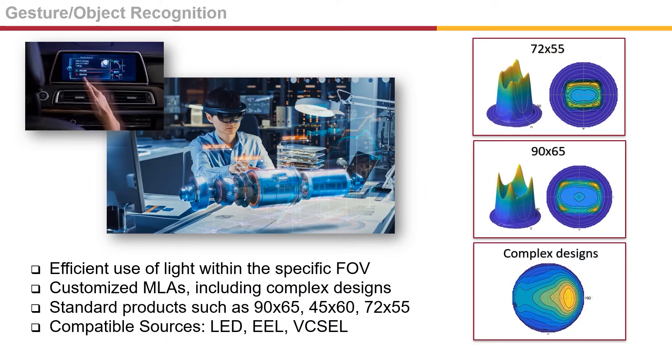Gesture and object recognition are a key technology for machine vision, augmented and virtual reality systems. These devices often use a beam of light to illuminate and see the surrounding environment, and Brightview's MLAs efficiently shape and steer light to the desired field of view. We offer standard products such as 72x55 and 90x65, and can create custom beam profiles based on your specifications, which are compatible with LED, edge-lit laser, and VCSel sources.